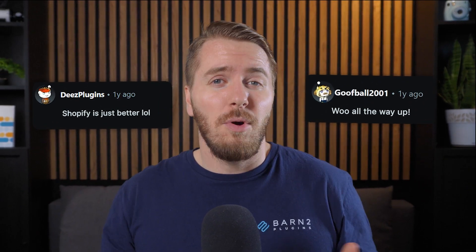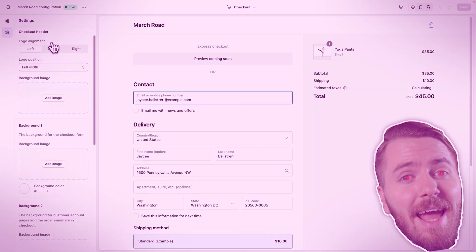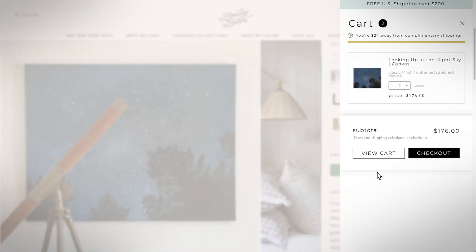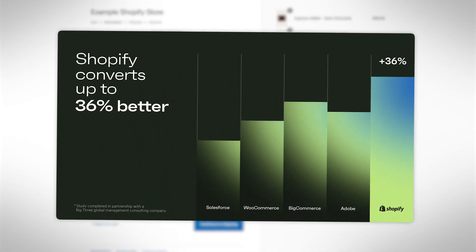We've made several videos on this channel about the differences between Shopify and WooCommerce, and each platform has its own diehard supporters. But one thing that even WooCommerce supporters will admit is that everybody seems to love the Shopify checkout experience — it's fast, user-friendly, and perfectly optimized for high conversion rates.